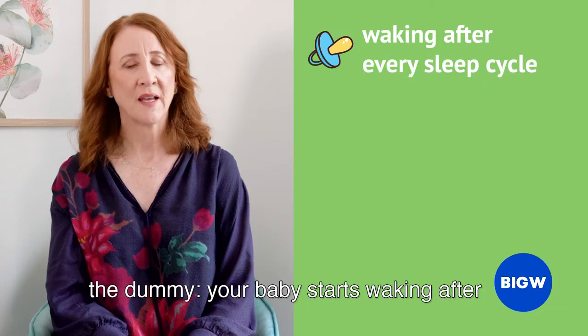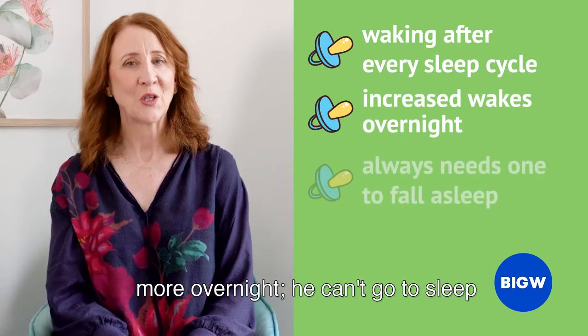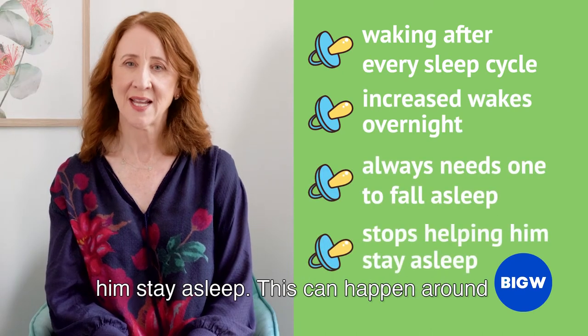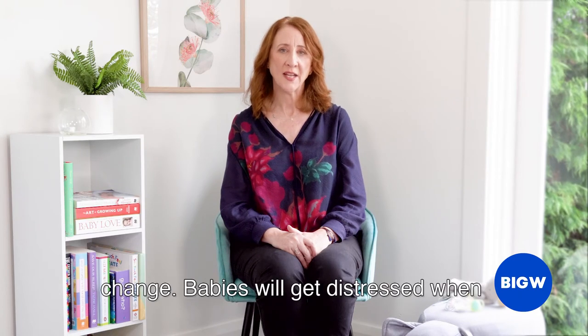Your baby starts waking after every sleep cycle, your baby starts waking more overnight, he can't go to sleep without the dummy, or it stops helping him stay asleep. This can happen around 4 months when your baby's sleep patterns change.